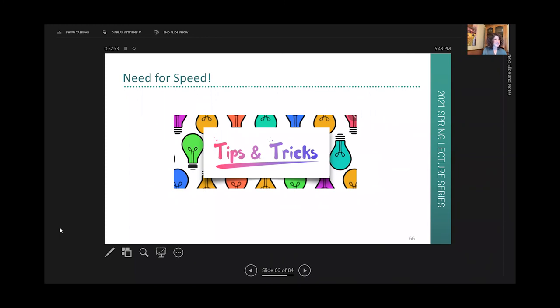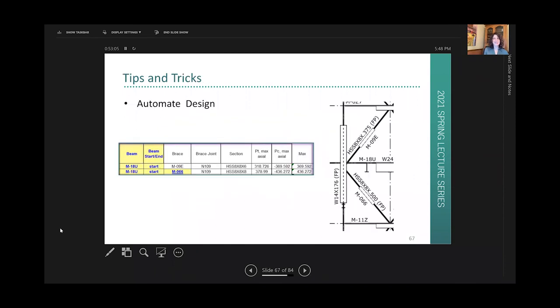Now for a few key tips and tricks — a lot of input came from different people for these, not just from me. For speed, automate your design as much as possible. We did a couple of jobs with Thornton Tomasetti — they were the engineer of record and we were the connection engineer. They came up with a way to automate their delegated design force presentation and we created a corresponding way to automate the receiving of those forces. It allowed for a really nice data exchange, things could be done very quickly, and if there were changes, it was simply a fresh exchange of information.